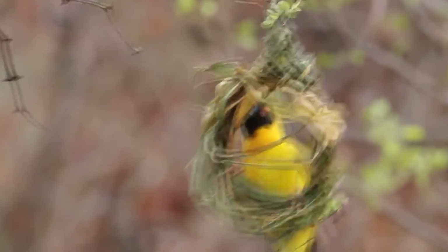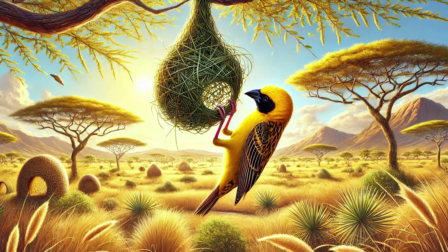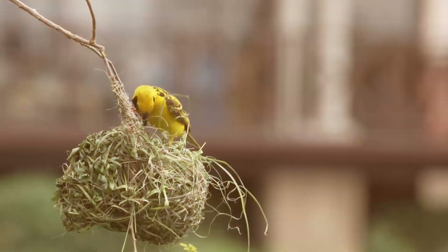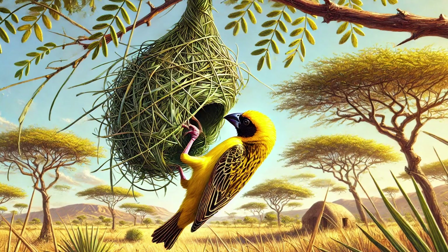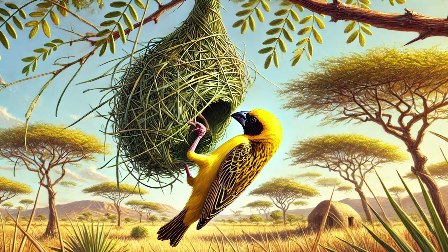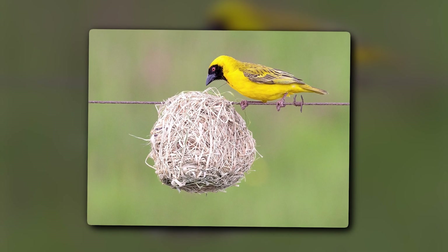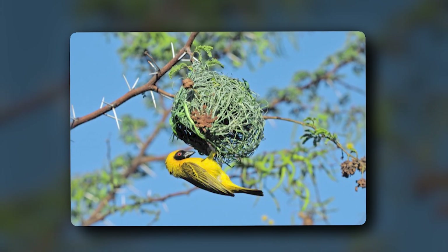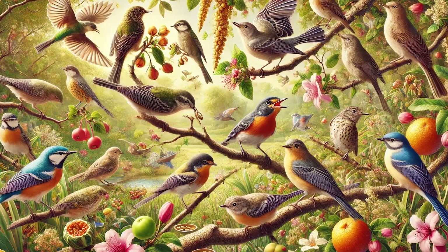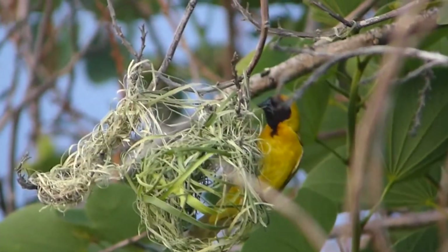The Southern Masked Weaver is a bright-colored bird with a black face mask. Apart from their beautiful appearance, these birds are masters of building nests. Native to Africa, where hot weather is common, Southern Masked Weavers choose specific grass and plant fibers to make their nests well-ventilated. The nests have a small opening at the bottom, which helps keep them cool and provides safety for their young ones. Males build these nests during mating season, and if the female approves, she adds her own touch to the nest. Their primary diet includes seeds, nectars, small fruits, and insects. Some males are poor nest builders at first, but their skills improve with time.